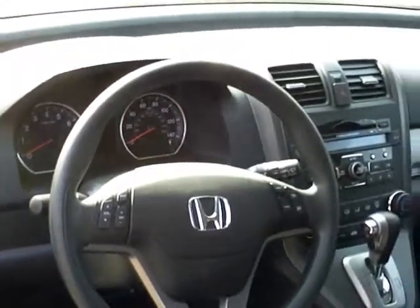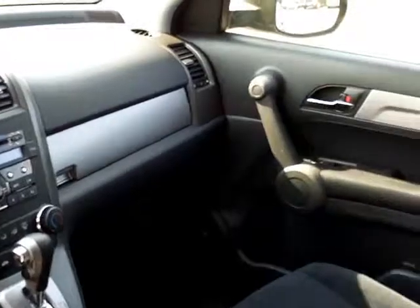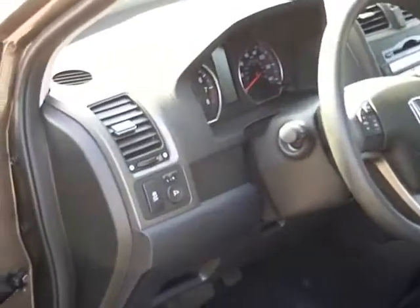Inside you'll find steering wheel mounted controls, a six-disc changer, and there's a shot of the moonroof. The vehicle also features vehicle stability assist, power mirrors, power locks, and power windows.